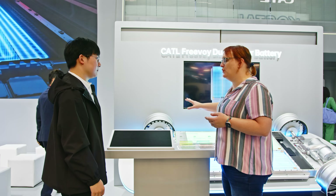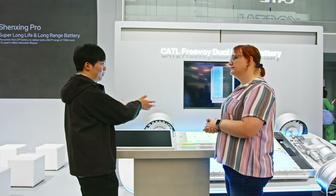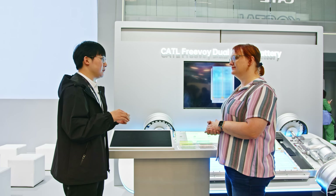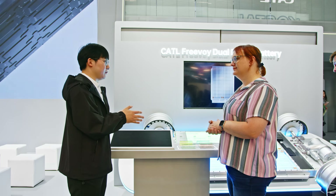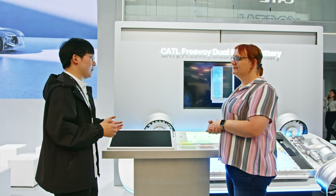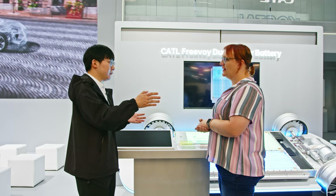And if something were to happen to one of the packs, you can continue to operate using the other one. This is what 'dual' means — two different batteries. We considered the condition where the vehicle is driving on a highway. If something happens in a single-battery vehicle, you have to stop on the highway, which is very dangerous because the speed is very fast. But with the dual power battery, the other cell can still be used to provide power and let the customer drive to a safe place.